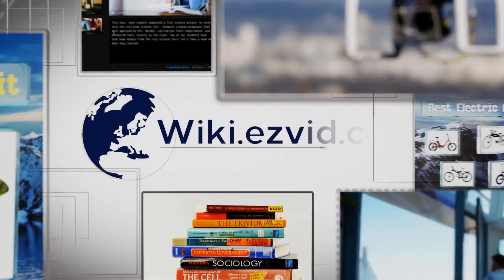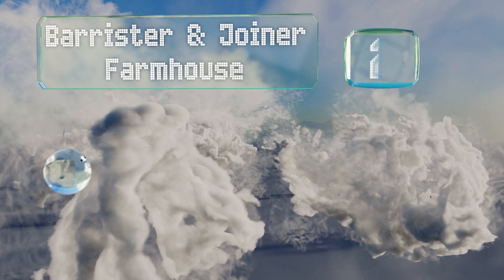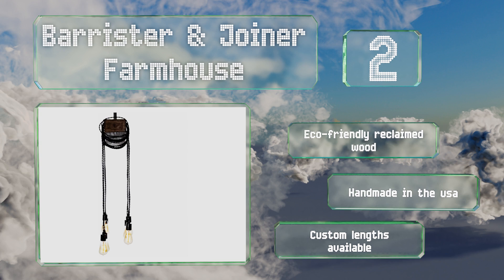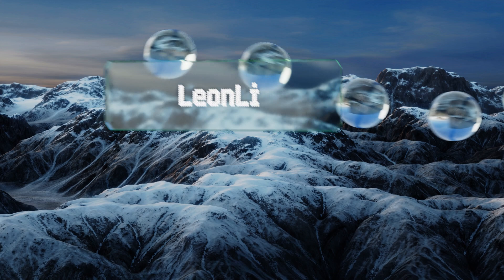At number two, the Barrister and Join Farmhouse boasts a natural rustic look thanks to the distressed finish on its white pine beam. The enameled porcelain sockets are attached to six-foot-long braided cables, which you wrap around the plank yourself to create your own personalized style. It's handmade from eco-friendly reclaimed wood in the USA, and custom lengths are also available.